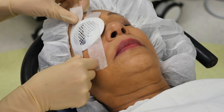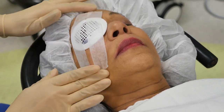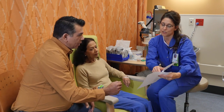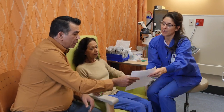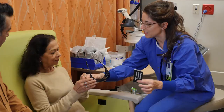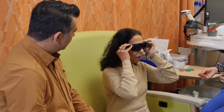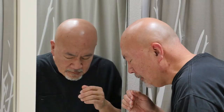Sometimes your surgeon will place a shield over your eye to protect it overnight. After surgery, you'll receive instructions on the care of your eye — please read these carefully. Most patients are able to resume their usual activity, including driving, within a few days. Your vision should improve during the first week, but some patients may take a little longer to heal. Everyone's a bit different.